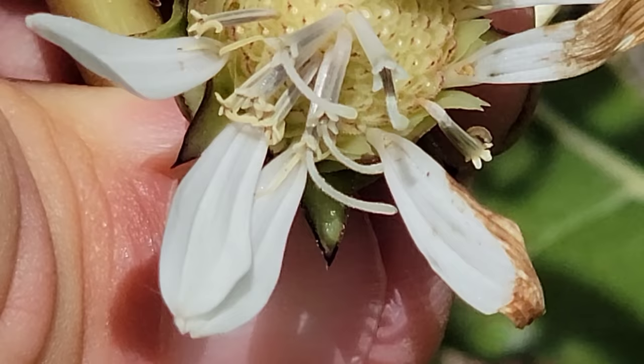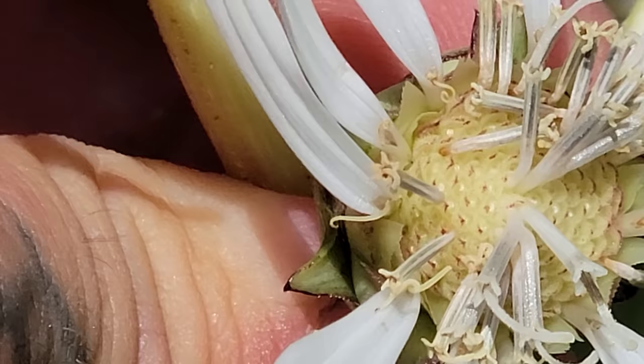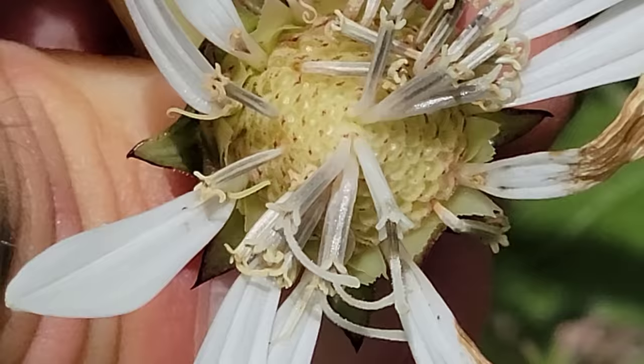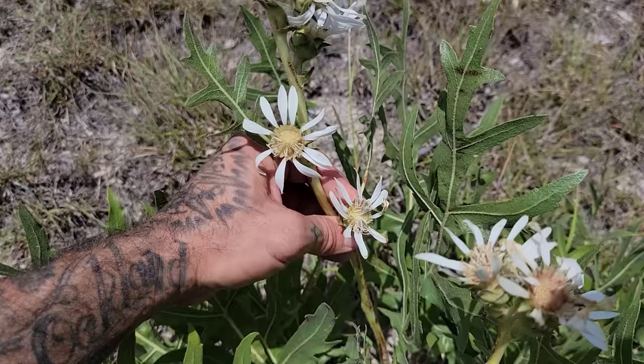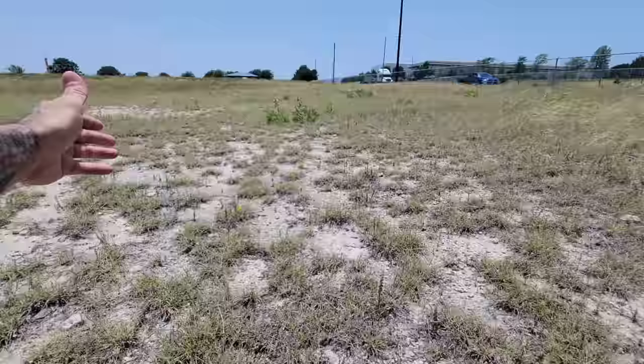So again: the disc florets — the central florets — are staminate, just male. The outer florets, the ligulate florets that each have a little white ray on them, are pistillate — female. You'll basically only get a ring of seeds when this thing's done in a month or two. You should be germinating these — especially if you live in Austin, live in Texas, on the Edwards Plateau, anywhere you get limestone — grow this plant.